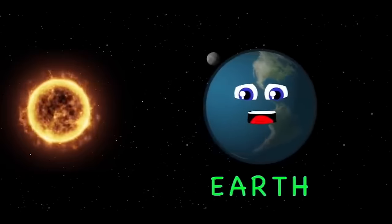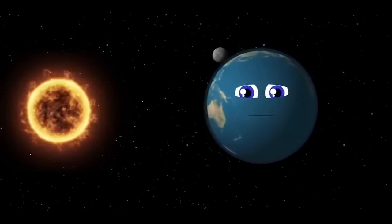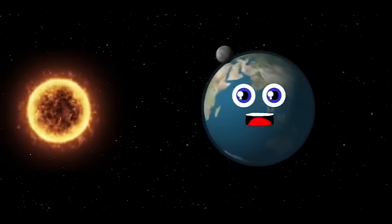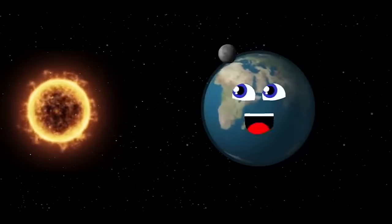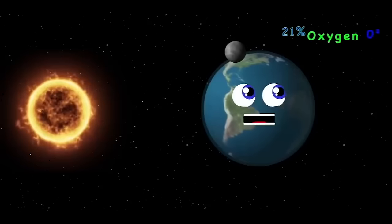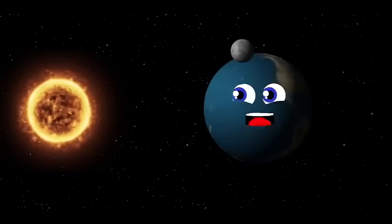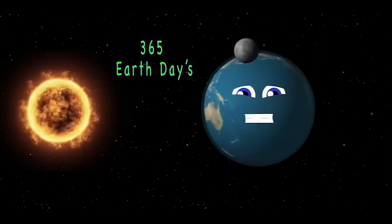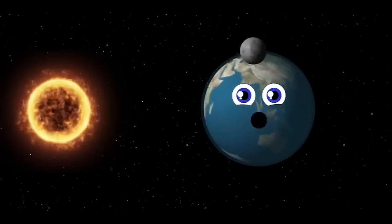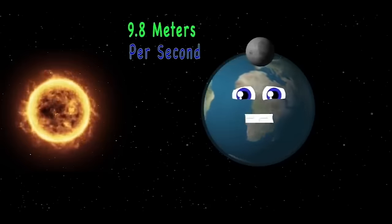I am the Earth, the only planet with organic life, with 8.7 million species. My atmosphere is 78% nitrogen, another 21% is oxygen, and another small percentage is other elements. Without my atmosphere, you would be frozen. I take 365 Earth days to orbit the sun. 24 hours makes one day. Gravity pulls you down at 9.8 meters per second towards the ground.